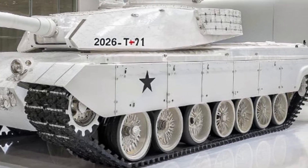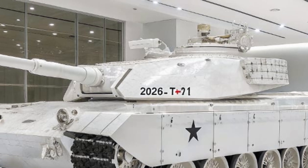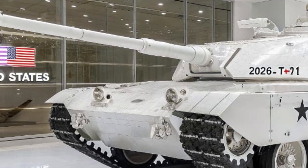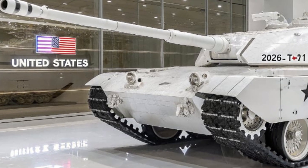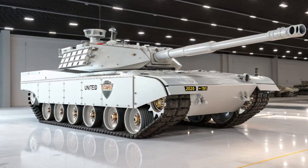Another groundbreaking feature is the tank's autonomous operation mode. In high-risk environments, the T-91 can operate without a crew, remotely controlled by operators from a safe distance. This capability gives commanders unprecedented flexibility and minimizes casualties during intense operations.